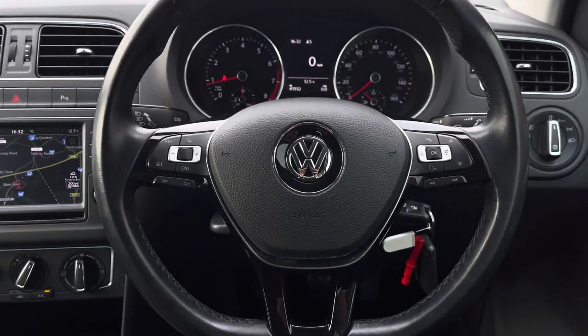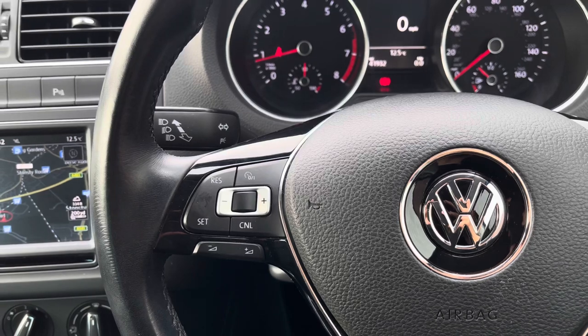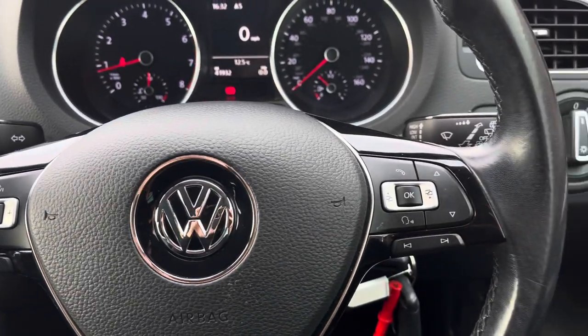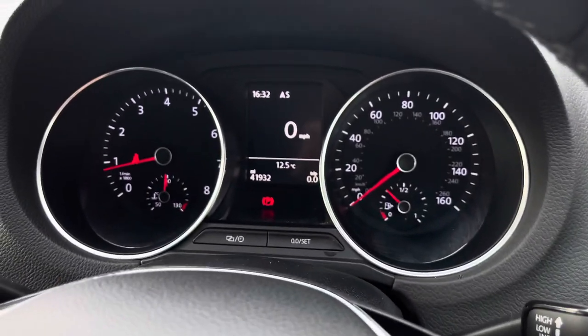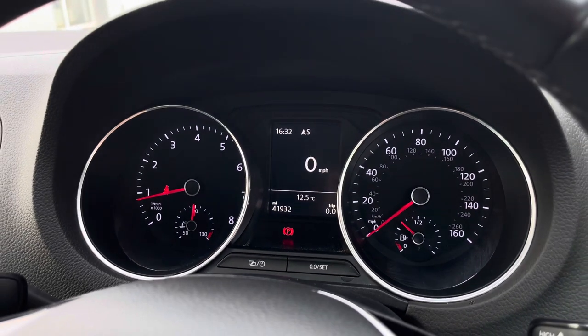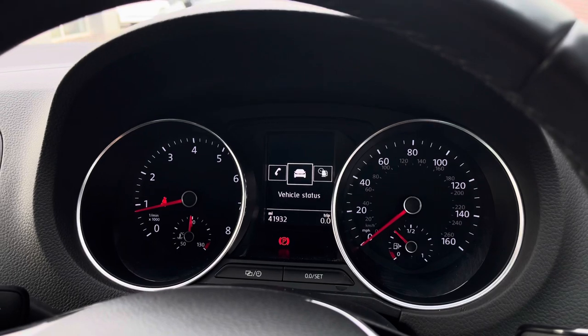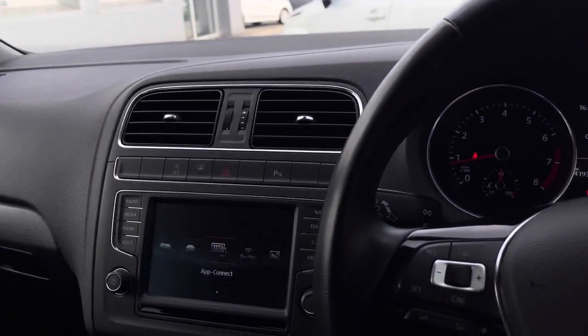Moving on to your multi-function steering wheel, here we can access some of the car's features. This does include cruise control, which is great for motorway driving as it makes things a bit more relaxing. Using the controls on the right side of the wheel, you can customise what you want to see in your digital dash display screen in the centre of the instrument cluster. Here we can find different important driver information and settings — we can see your audio, vehicle status, navigation, and driving data.